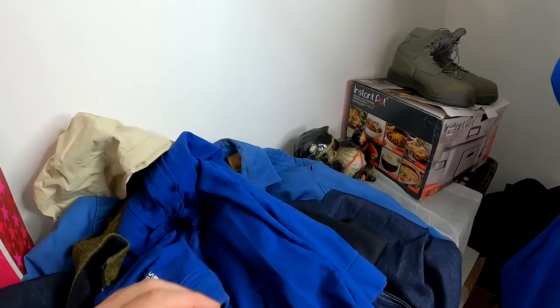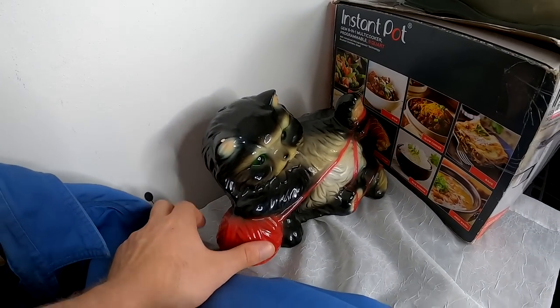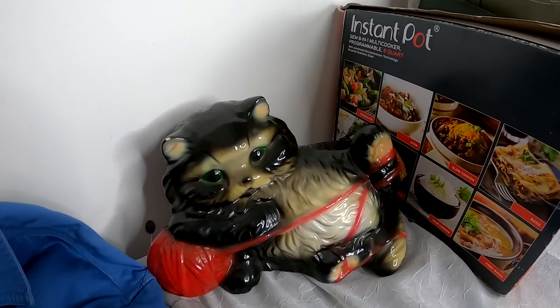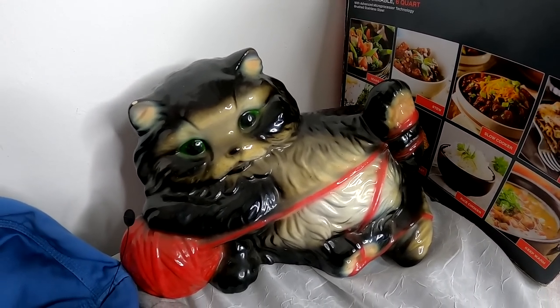Some pretty cool stuff overall. There are only a couple of paint chips on the cat bank — not real deep chips — and it's super neat. I don't know what we're going to ask for it, but I just knew we had to buy it. We had good luck with the last cat-related item I picked up, so why not?